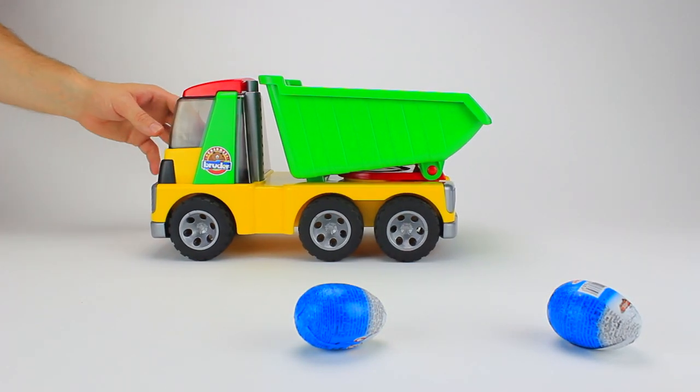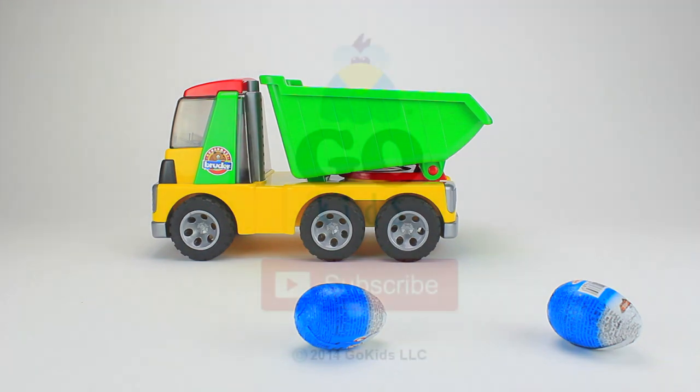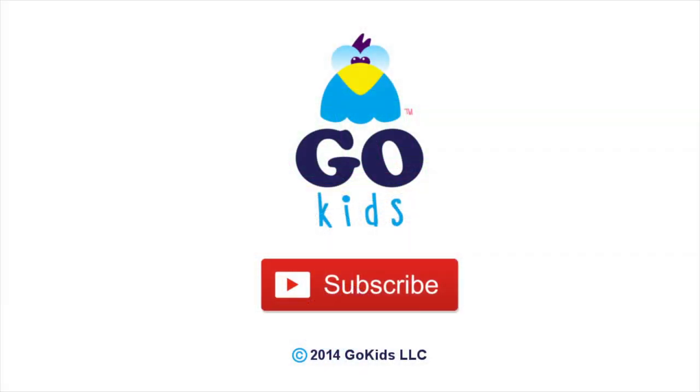Thanks for watching guys! For more great videos, don't forget to subscribe by clicking the button below. Bye bye!